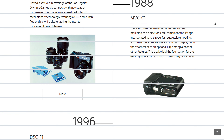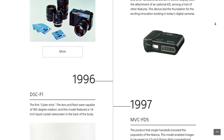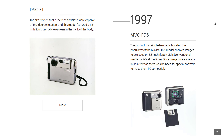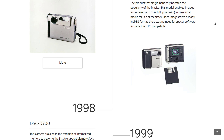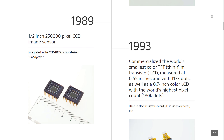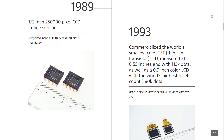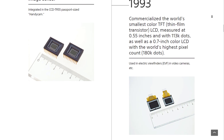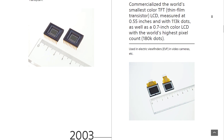Sony had already been developing digital sensors and cameras for quite a while before the release of the A100 in 2006. Starting in the 1980s, Sony was among the pioneers in digital imaging, and before long almost every camera manufacturer looked to them to produce their digital camera sensors. That pattern holds true today, and they remain the leader in sensor production for consumer cameras. Check whatever camera you have now, and with a few exceptions, the sensor is made by Sony.